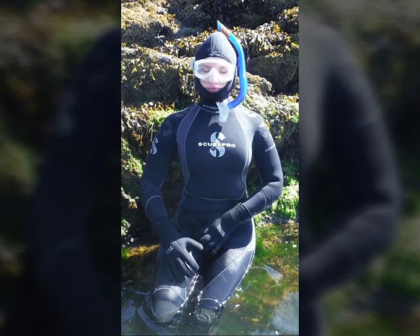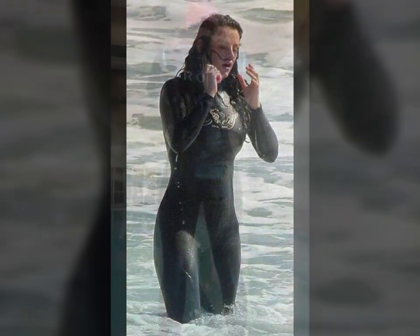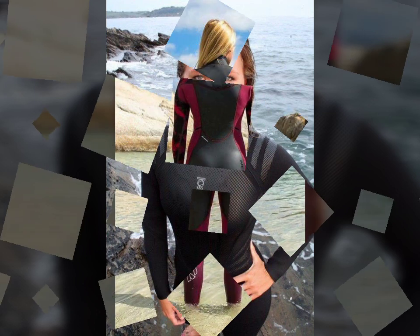Hello friends, welcome to my YouTube channel Fashion Lovers. How are you friends? I hope you will be fine and doing well. Today I am going to share with you beautiful and stylish leather latex swimmer dresses design ideas. These are very beautiful, stylish and trendy.